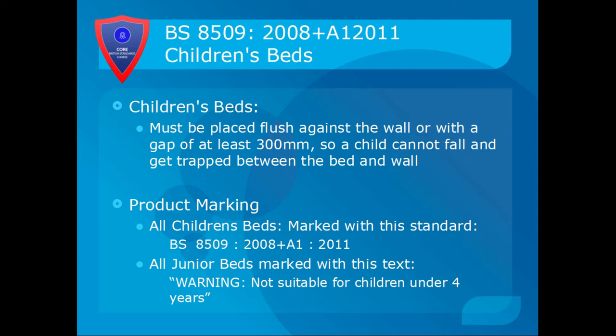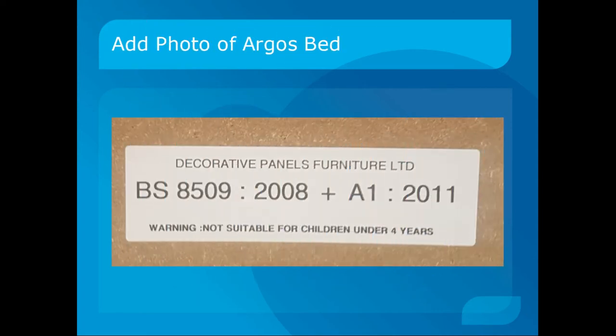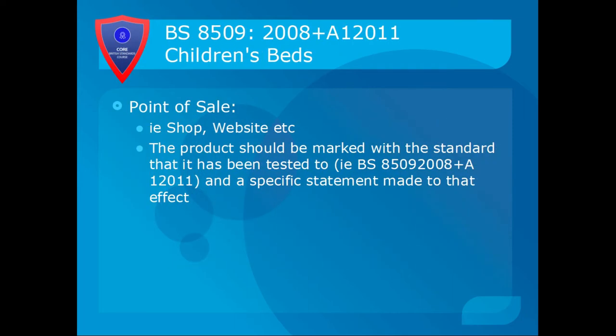Regarding product marking, all children's beds must be marked with BS 8509:2008 plus Amendment 1:2011. All junior beds must also be marked with the text: 'Warning — not suitable for children under four years.' You can see on this particular Argos bed that the standard it's been tested to is clearly written on it, and it's obviously a junior bed. At the point of sale, whether in a shop or on a website, the product should be marked with the standard it's been tested to, i.e. BS 8509:2008 plus A1:2011, with a specific statement made to that effect.